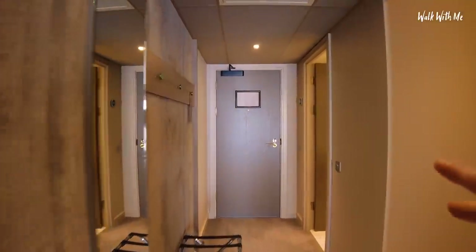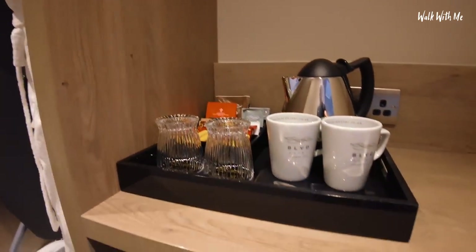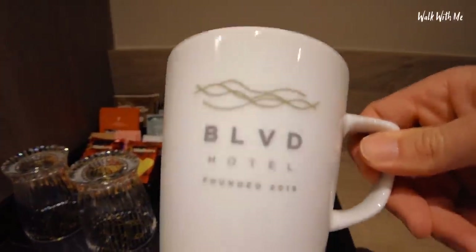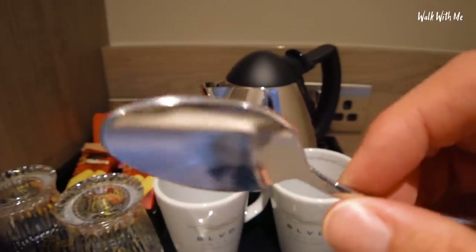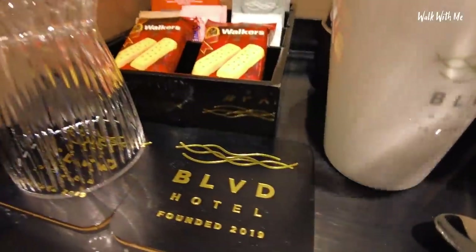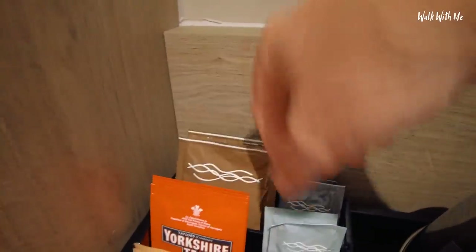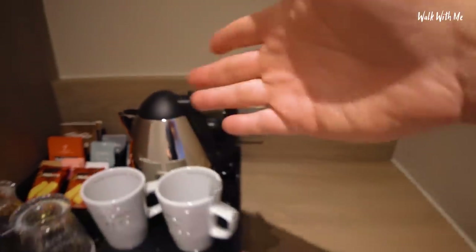Before we head into the bathroom, the executive room comes with a little area to put your clothes, and also of course the tea and coffee facilities. Now, like the Big Blue next door, branding with the cups. I think that if you take these home, you will be charged, but you can buy them if you want to. You know you're in a nice hotel when even the teaspoons are ultra shiny. Glasses though - oh no, they've been put upside down. Even got placemats. We've got shortbread, Yorkshire tea, their own hot chocolate. This must actually cost a fortune for the hotel, but these nice little branding touches I actually really like. A very clean kettle - that looks good, I'm happy with that.